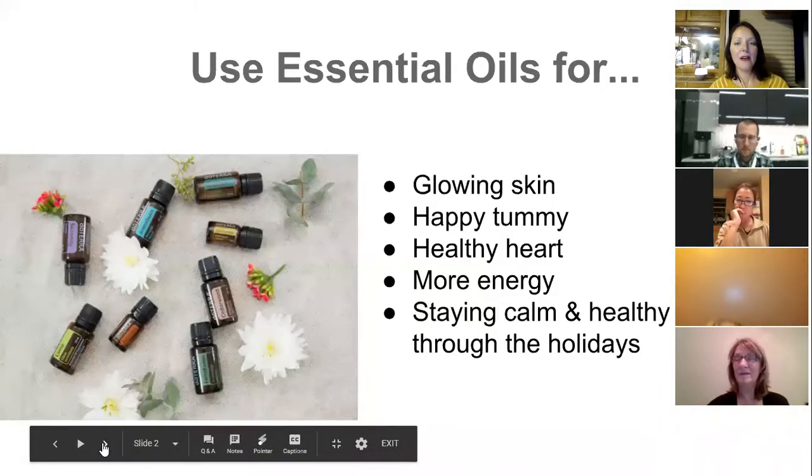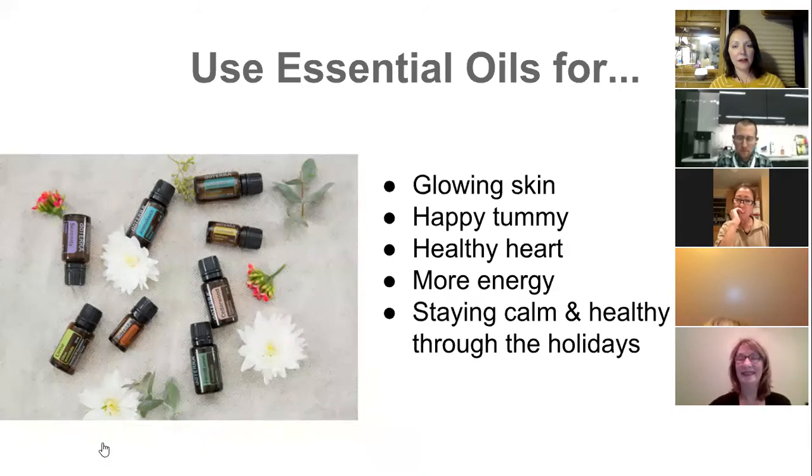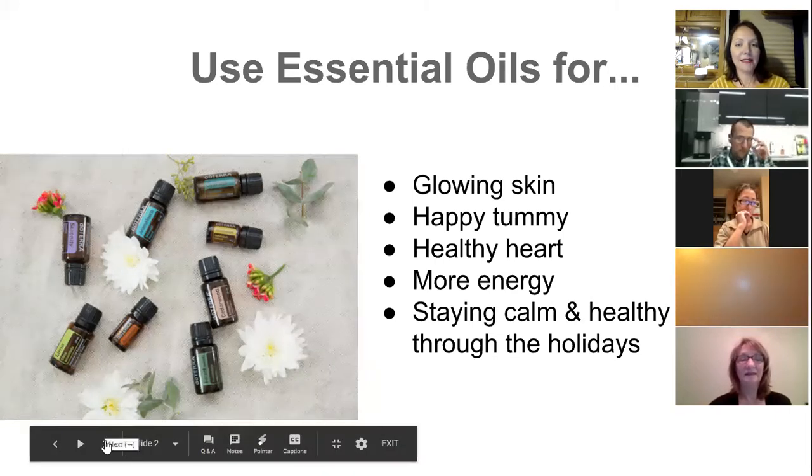Who's in the mood for glowing skin, a happy tummy, healthy heart, more energy, and staying calm and healthy through the holidays? Those are all topics we're going to touch on today using essential oils. This will be basic essential oil knowledge followed by some fun in the kitchen.